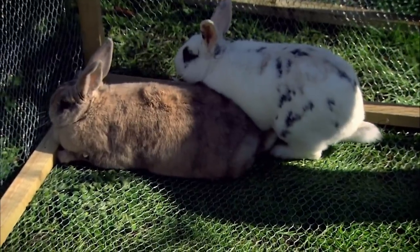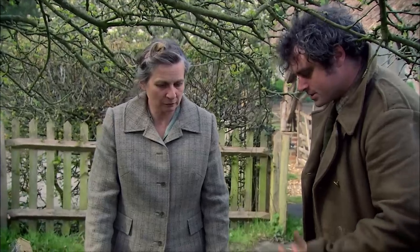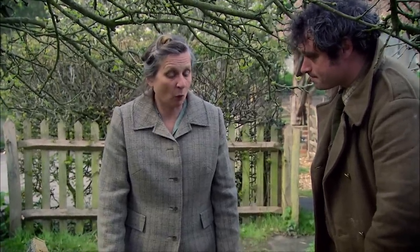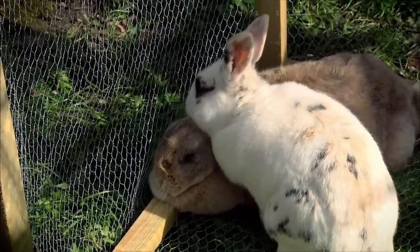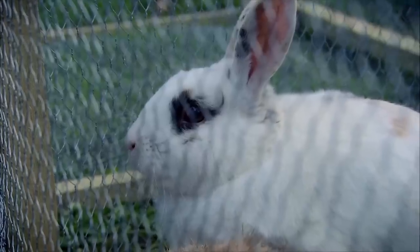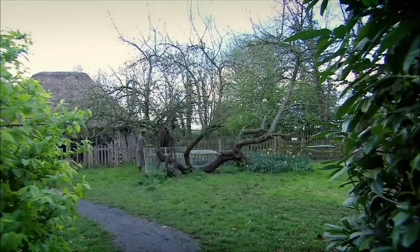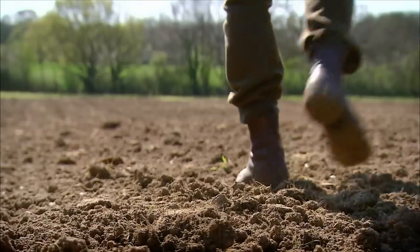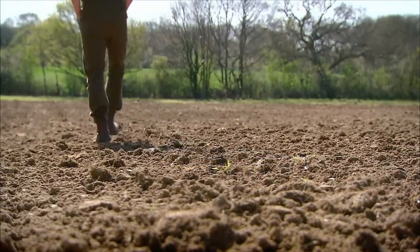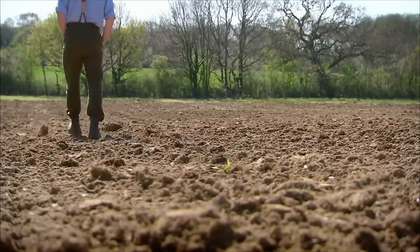Peter asks how long until the babies are ready to be butchered. Anne says at the weight you want them, three to four months, you can have an animal that's a goodly size. Peter hopes his frugal new enterprise will please the War Ag inspector, but his main concern will be how well the team have done with the flax they've been ordered to grow to produce textiles for the war effort.